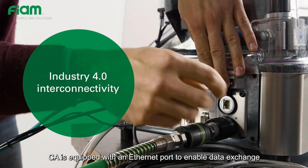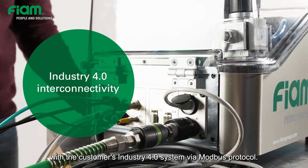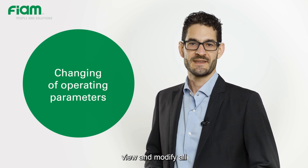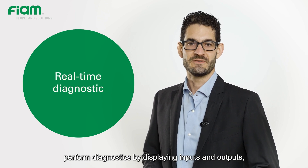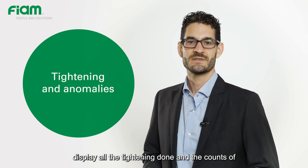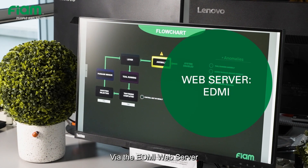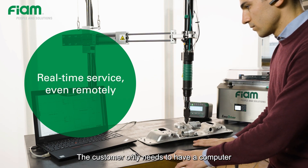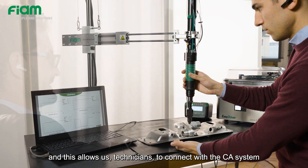The CA is equipped with an Ethernet port to enable data exchange with the customer's Industry 4.0 system via Modbus protocol. For example, it is possible to view and modify all parameters that control the operation of the machine, perform diagnostics by displaying inputs and outputs, and display all the tightening done and the counts of possible occurred anomalies. Via the EDMI web server, FIAM is also able to give customer support remotely — the customer only needs a computer and an internet connection, allowing technicians to connect with the CA system and check its status.